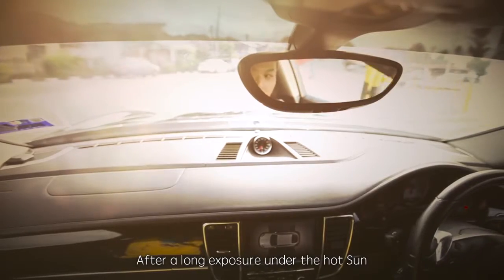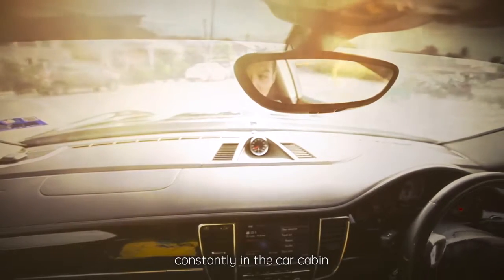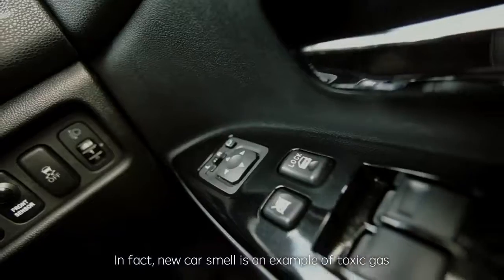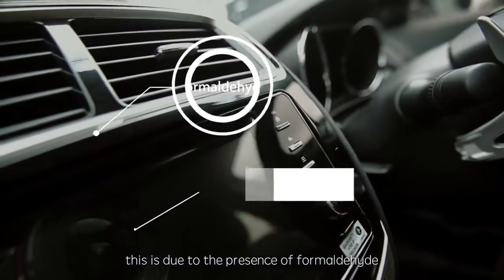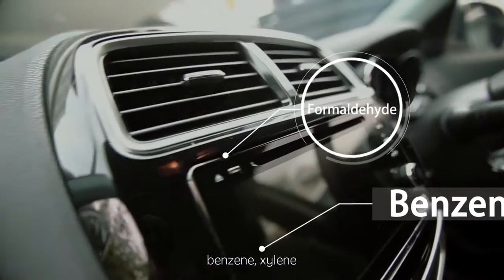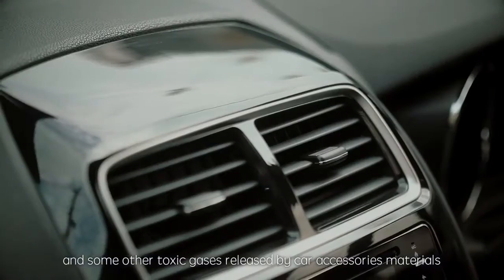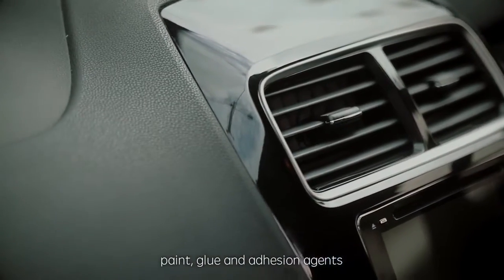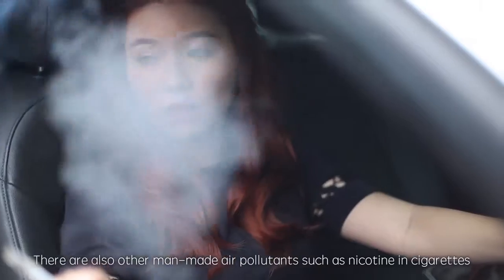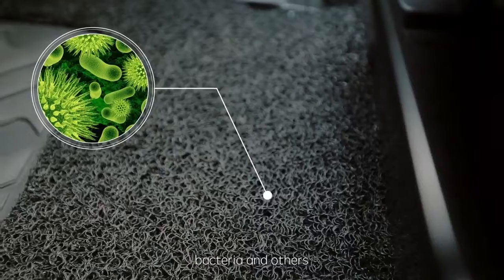After long exposure under the hot sun, there would be a release of various toxic gases constantly in the car cabin. In fact, new car smells are an example of toxic gas. This is due to the presence of formaldehyde, benzene, silane and some other toxic gases released by the car accessory materials, paint, glue and adhesion agents. There are also other man-made air pollutants such as nicotine in cigarettes, bacteria and others.